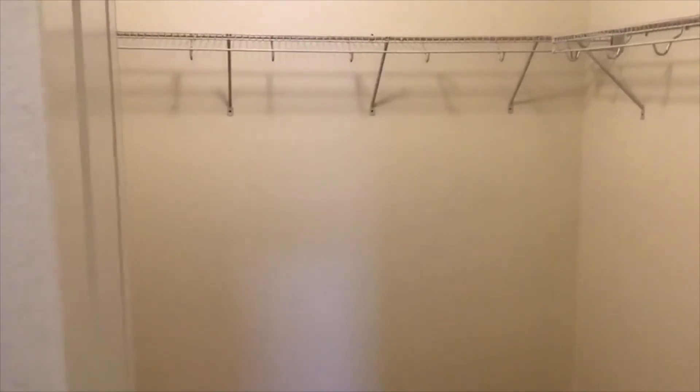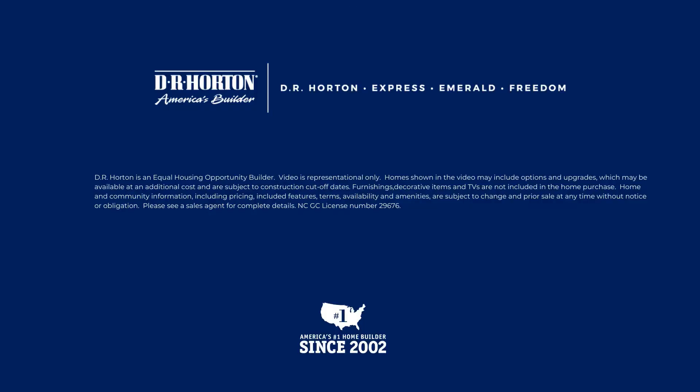And a big walk-in closet in the master. Here's another bedroom over here.